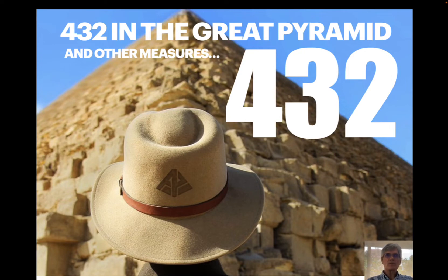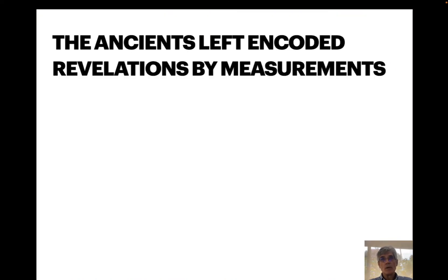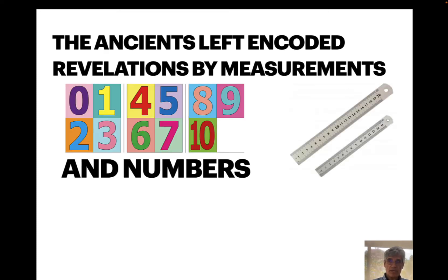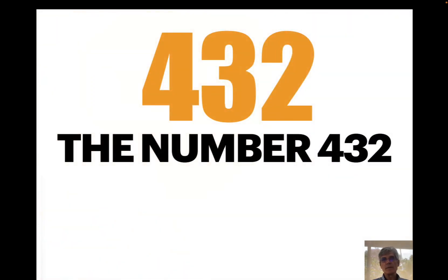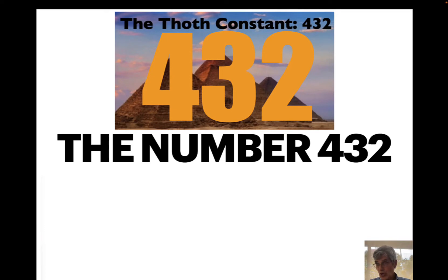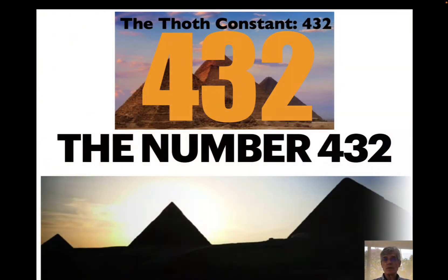We're going to look at some numbers this morning, including 432, and we're going to look at the work of Robert Edward Grant. The ancients left revelations through measurements and numbers. Take the number 432 — Robert Grant calls that the Thoth constant. We've shown before, and let's take the base of the three pyramids at Giza.